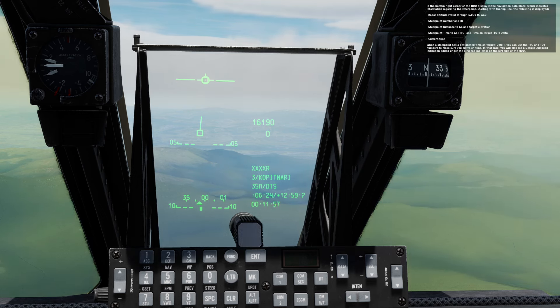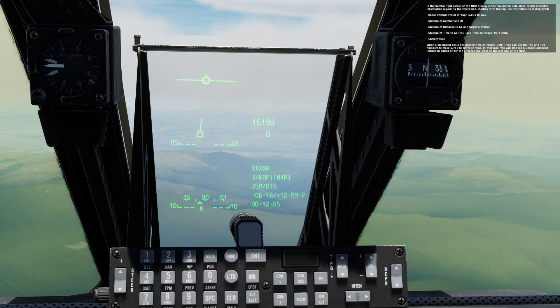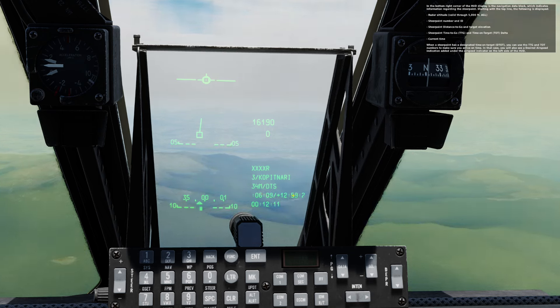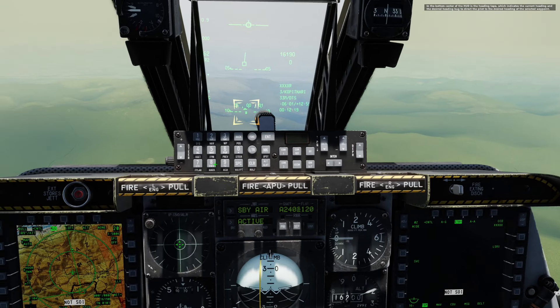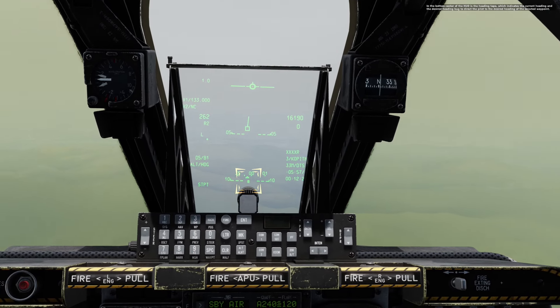When a steer point has a designated time on target, D-Time, you can use the TTG and TOT numbers to make sure you arrive on time. In that case, you will also see a desired airspeed indication added under the airspeed indicator on the left side of the HUD. In the bottom center of the HUD is the heading tape, which indicates the current heading and desired heading bug to direct the pilot to the desired heading of the selected waypoint.